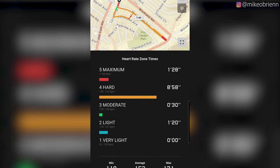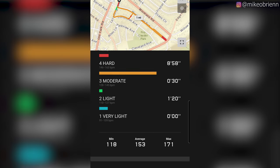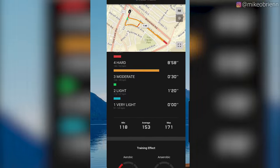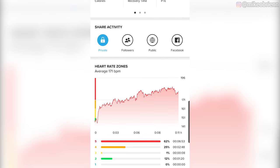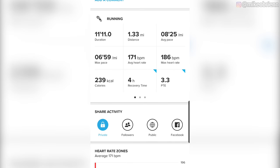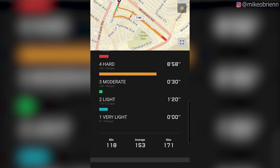Looking at the heart rate, I really don't like the heart rate graph on the watch — it's hard to read and get meaningful information from. But looking at the averages: the G-Shock showed an average of 153 and a max of 171, while the Suunto — which I know is relatively accurate — showed an average of 171 and a high of 186. So it looks like the G-Shock might have been registering slightly low.